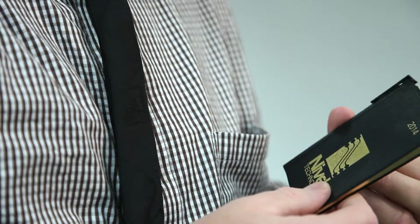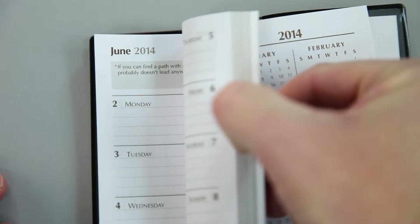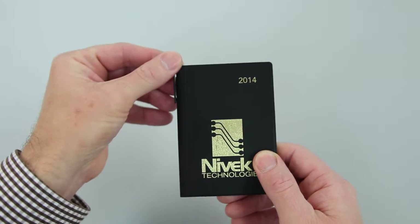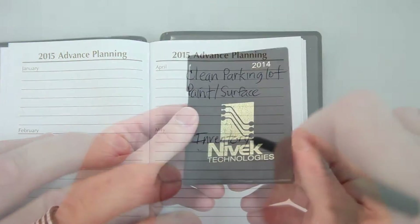A great promotional gift that can be used daily, the Black Crush Compact Pocket Calendar with Pen is a handy and convenient reference tool with over 365 days of promotional value. This calendar's great feature is a handy pen that stores on its spine, allowing for easy usage of the weekend view calendar and an at-a-glance planning section.